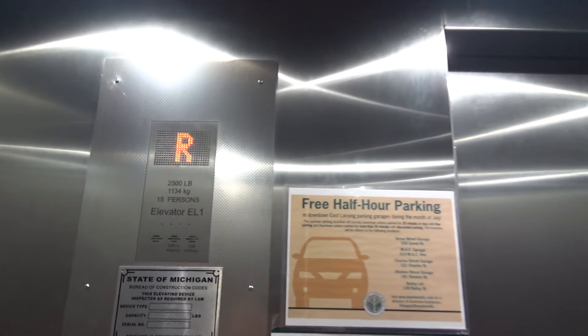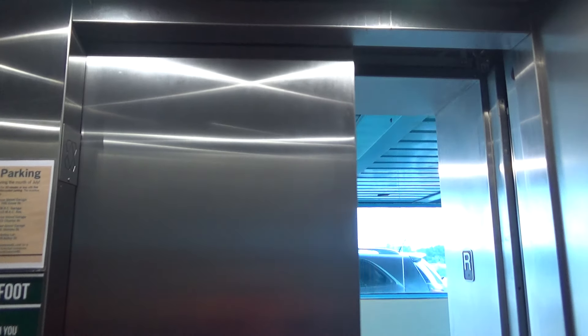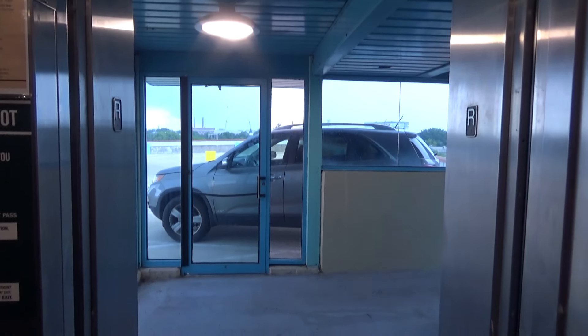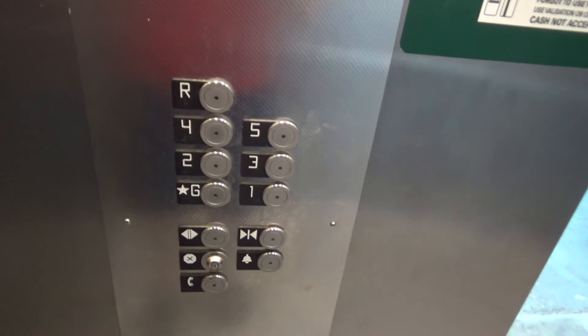I can hear it at the roof. And it talks — all right. We're gonna go back down to G. The door takes forever to close.